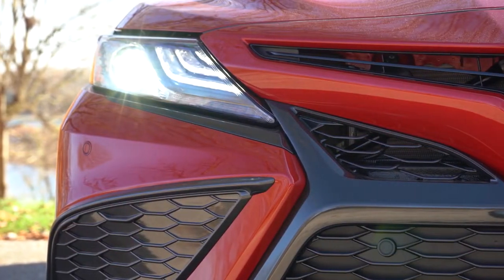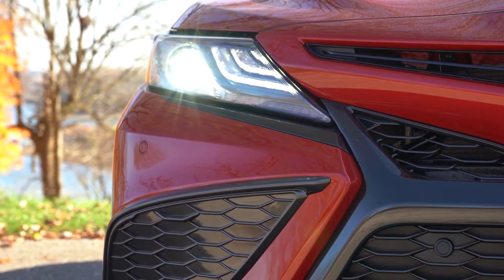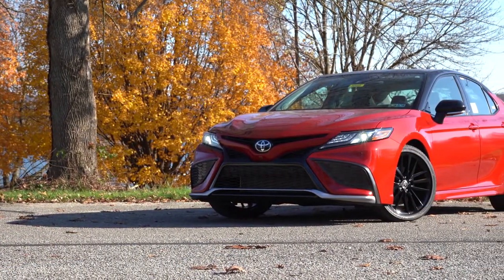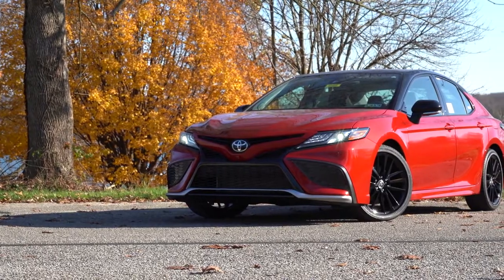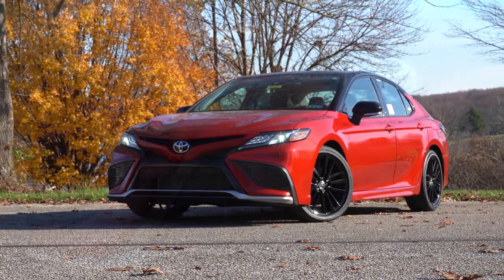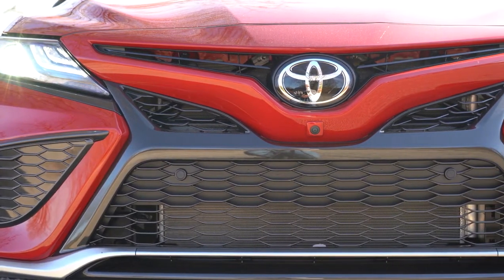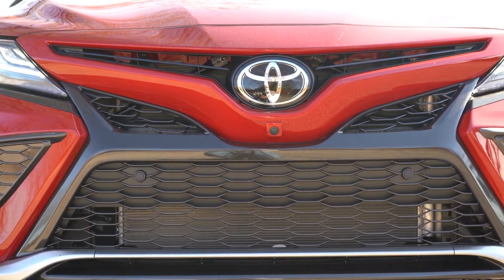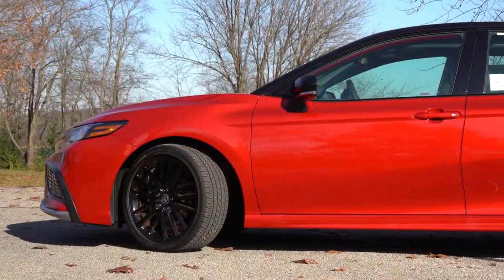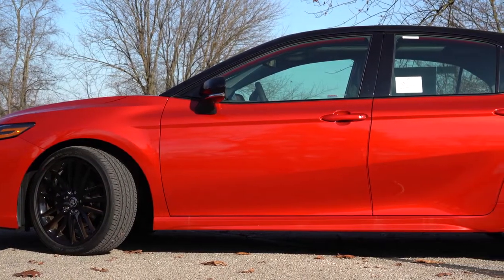LED daytime running lights also come standard across the board. TRD and SE trims get black headlight housings, while LE trims get clear housings. LE trims get a dark gray front grille; SE trims get a black front grille. TRD also adds front air curtains. Moving to the side, there's a two-tone color scheme available on some trims — I like the black and red on this one. Body-colored side skirts come with SE trims; gloss black side skirts with the TRD.